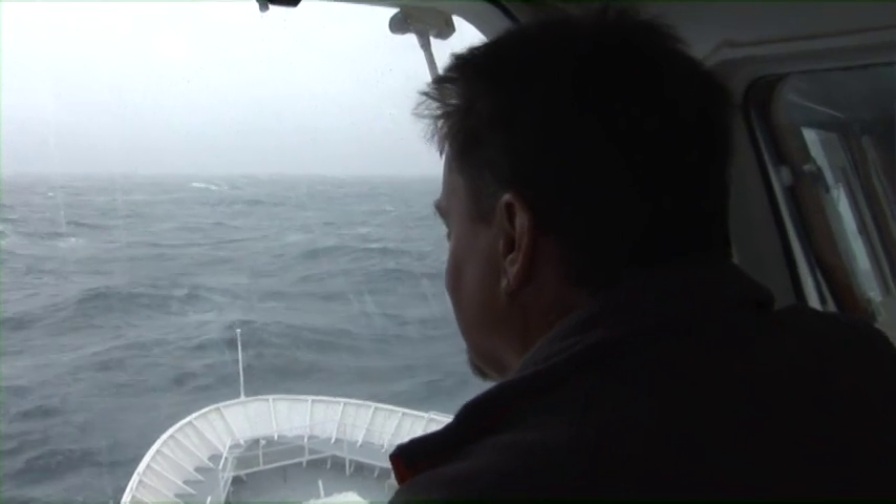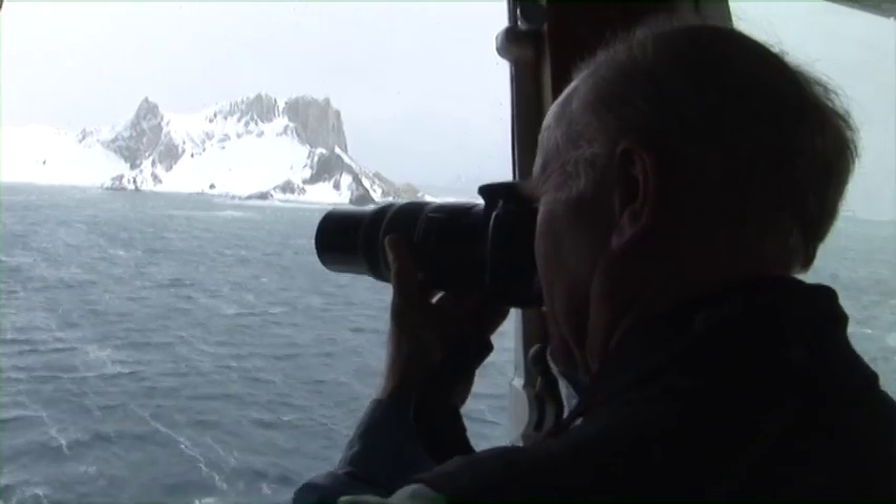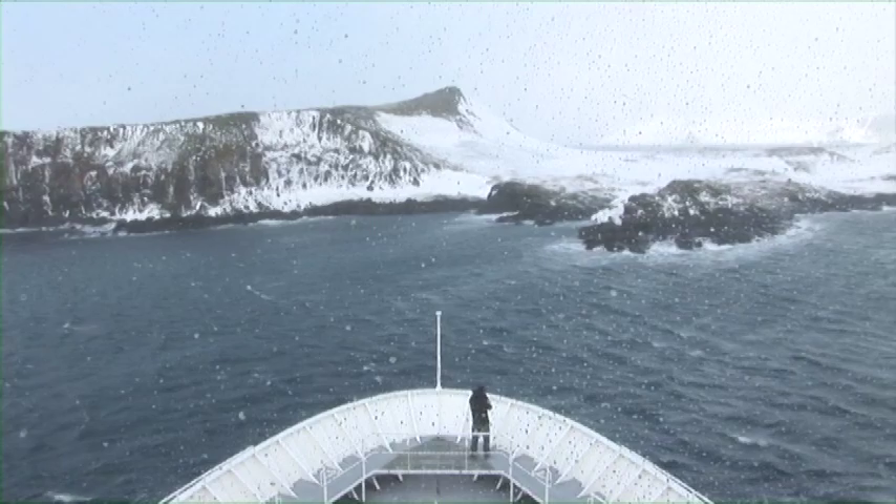We're on our second day of crossing the Drake Passage and we are actually finally inside of land. There's some excitement building because we have some pretty strong winds and strong seas, but we're actually seeing the South Shetland Islands, which means we are almost in Antarctica.